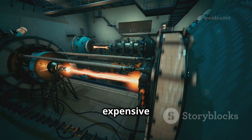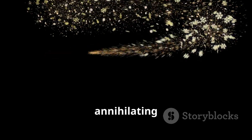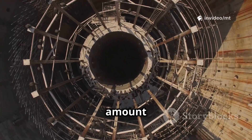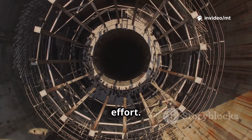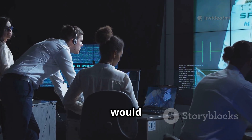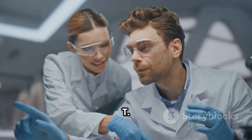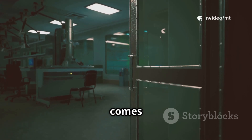And at number 1, the most expensive material in the universe: antimatter. It's the stuff of science fiction, annihilating with matter to release pure energy. Creating even a tiny amount requires massive particle accelerators and mind-boggling effort. NASA estimates a single gram would cost $62.5 trillion dollars — that's trillion with a T. Antimatter is the ultimate in rarity and value. Nothing else comes close.